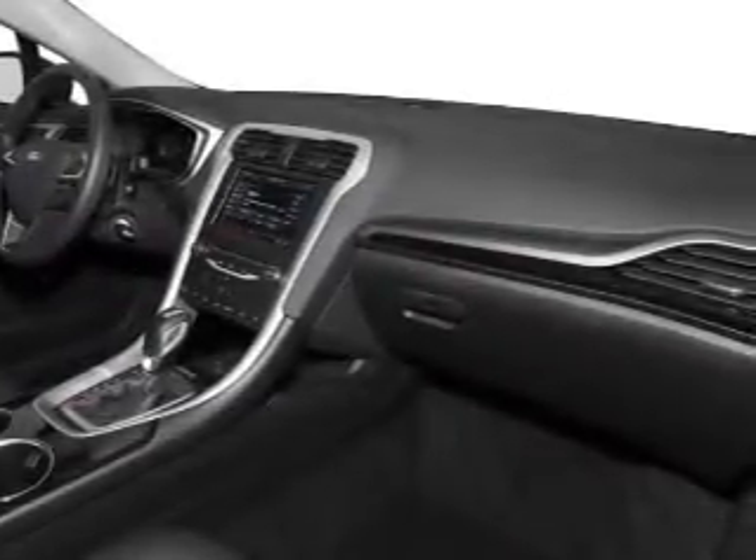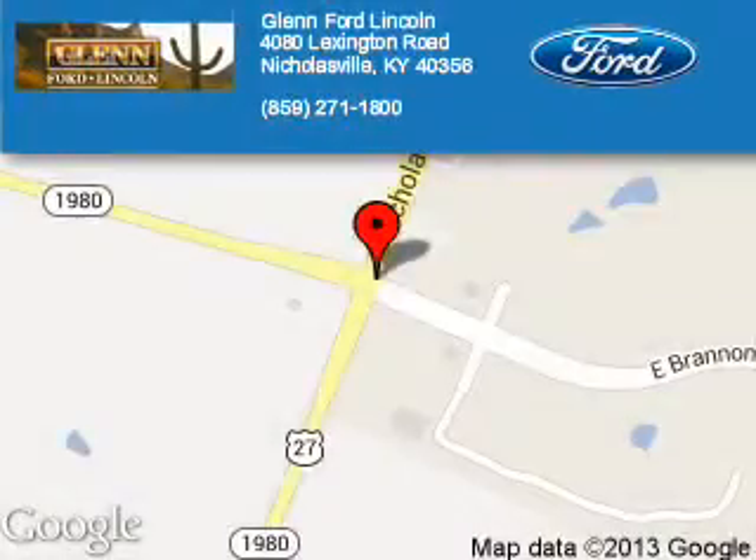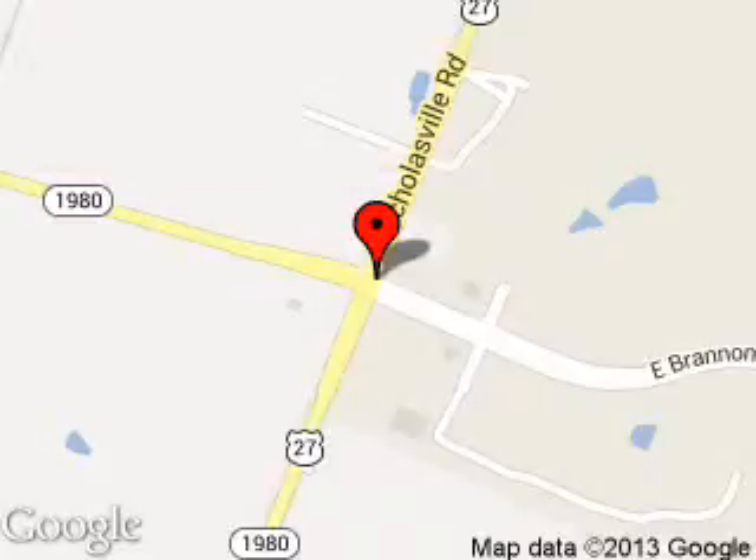Call or click to contact us. Blend Ford Lincoln is dedicated to doing everything possible to ensure that the experience you have selecting your next vehicle is a pleasant one. We are located at 4080 Lexington Road, Nicholasville, Kentucky, 40356.